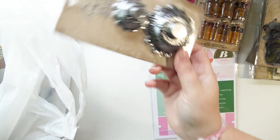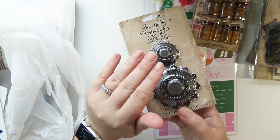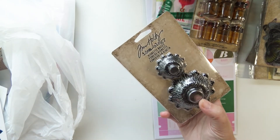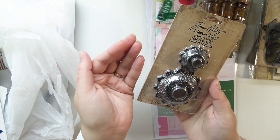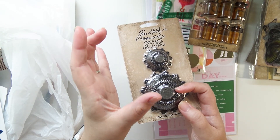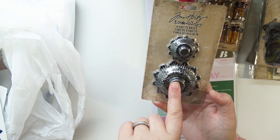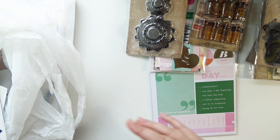I also got these vignette bases. The main reason I got them and didn't leave them behind is because I had that 40% off coupon — otherwise I would not have purchased these because it's $10 for just these two things, which is a little insane. But they are cast metal so they are heavy and weighted, which I like because I bought those little vignette boxes and I want to be able to stand the larger one up without it falling over easily. That's why I got it.